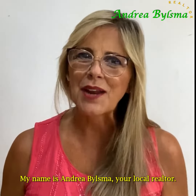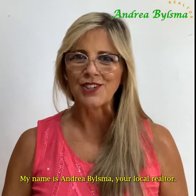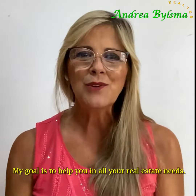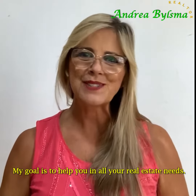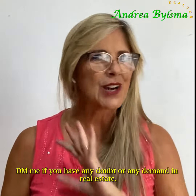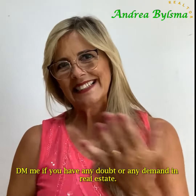My name is Andrea Biosma, your local Realtor, and I will be here giving you all these tips every month. My goal is to help you in all your real estate needs. DM me if you have any questions or any needs in real estate. Let's talk!